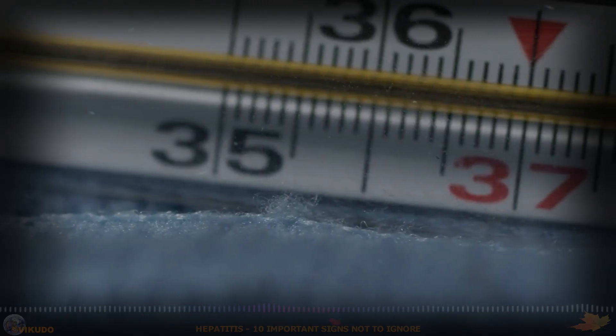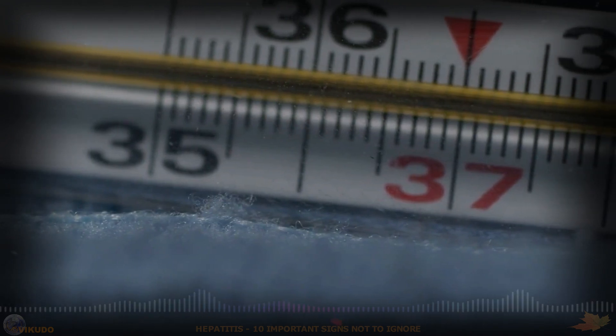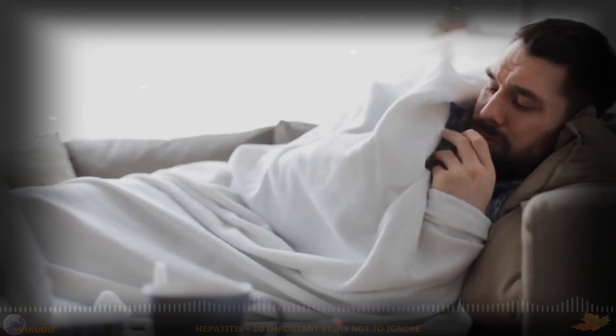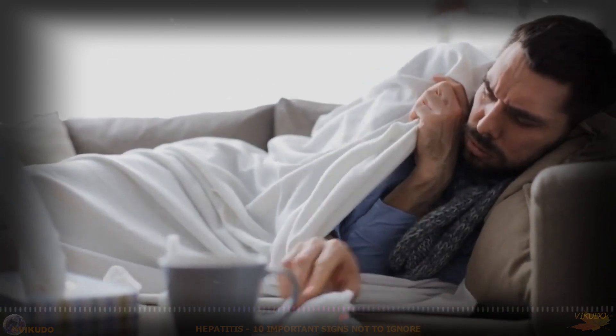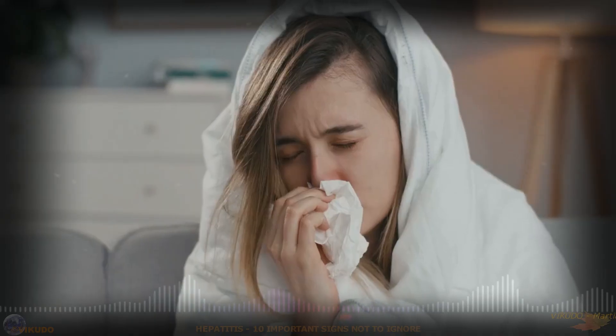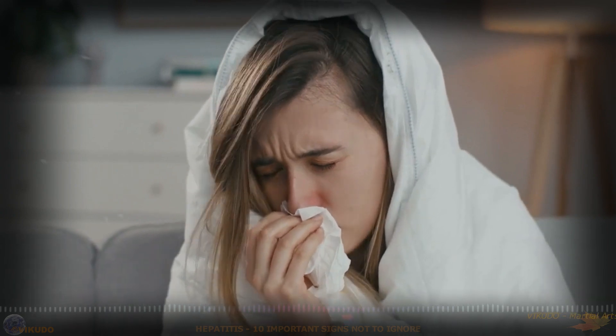8. Fever. Some hepatitis patients may have a mild fever, especially during the acute stage of infection. Fever is the body's natural response to infection and inflammation.